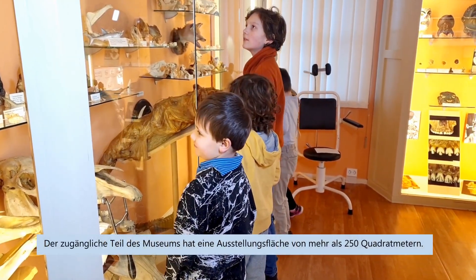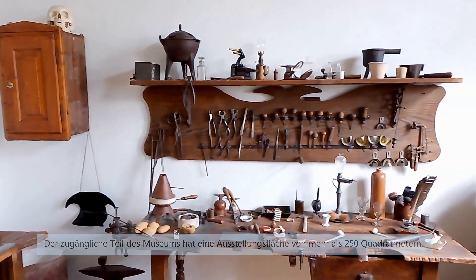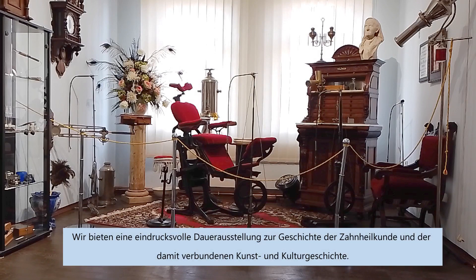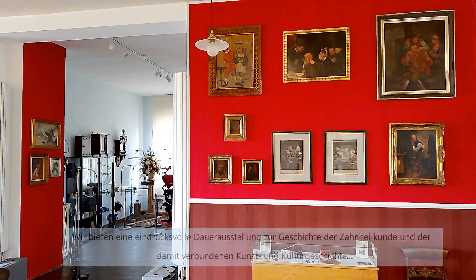The accessible part of the museum has an exhibition area of more than 250 square meters. We offer an impressive permanent exhibition on the history of dentistry and the associated art and cultural history.